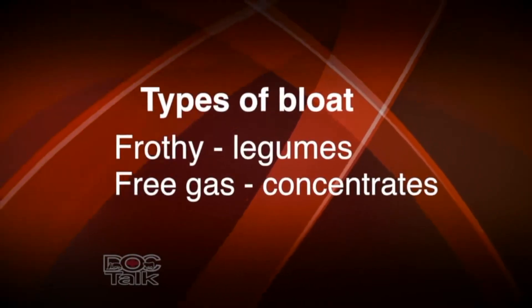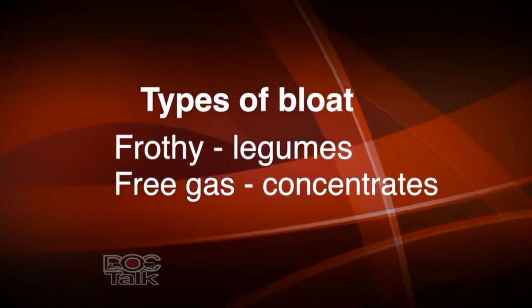Hey folks, welcome back to DocTalk. I'm Dr. Dan Thompson here from the College of Veterinary Medicine at Kansas State University, where I serve as the Jones Professor of Production Medicine and Epidemiology. Today we're going to talk about a cattle disease or syndrome associated with nutrition — bloat. When we talk about bloat in cattle, there are two types: frothy bloat and free gas bloat.